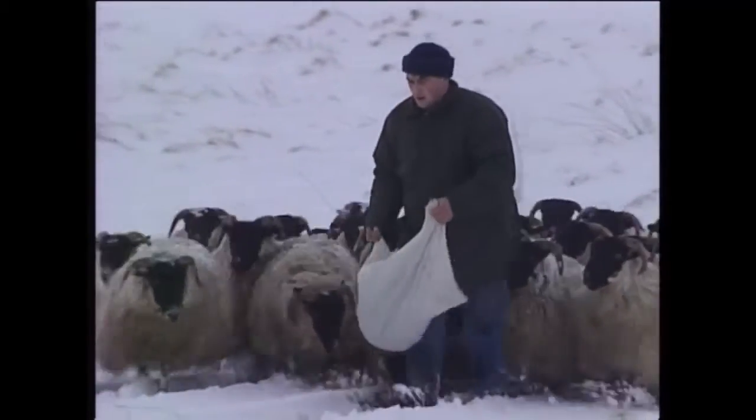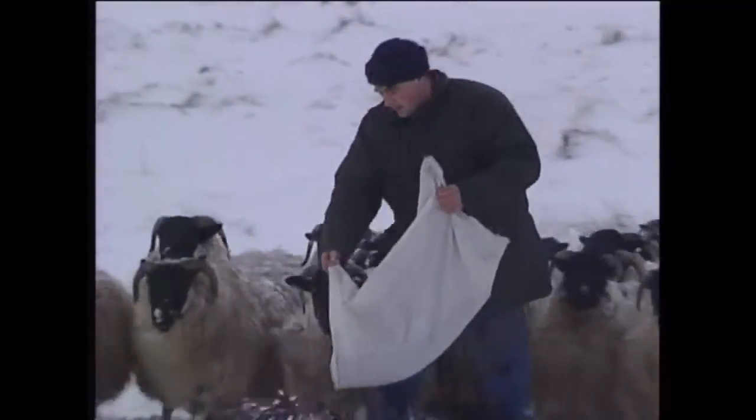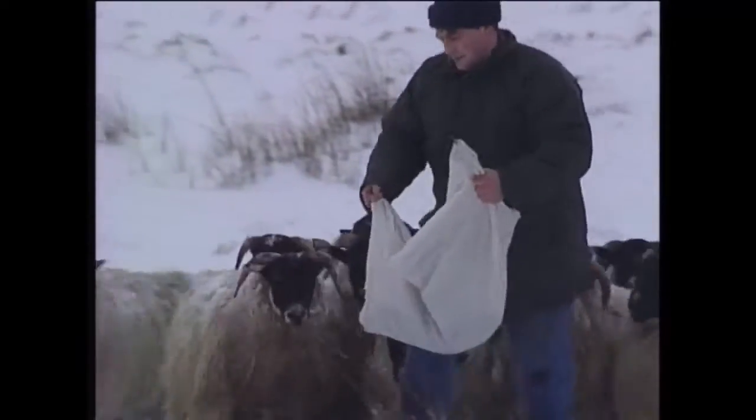We also, on the other farm across here, milk about 40 milking cows, and on this farm here we have about 40 suckler cows.